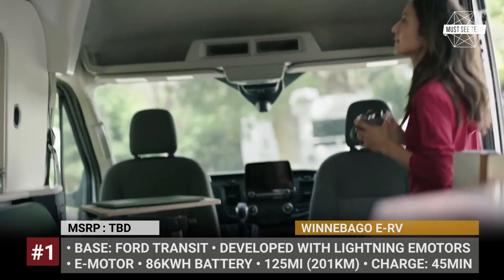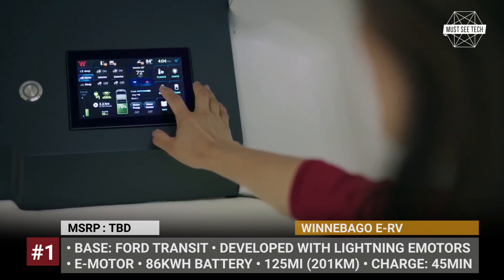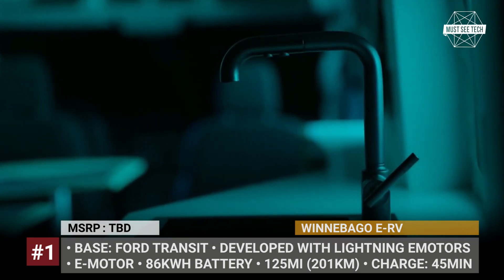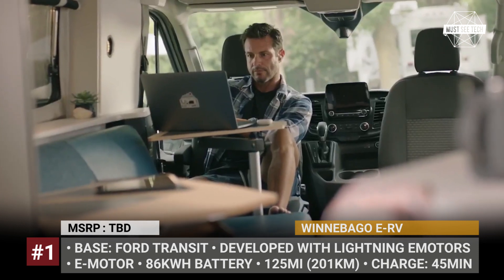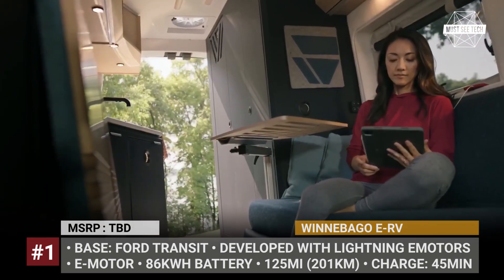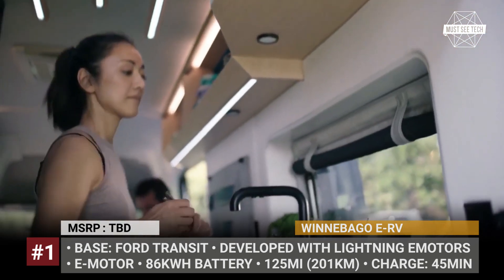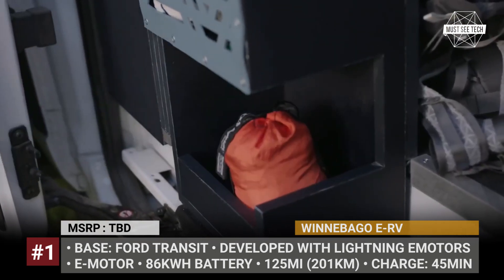The battery supports fast charging and can regain 100% of its capacity in 45 minutes. On the inside, the camper van is stacked with sustainable materials, including cork floors and wool wall trim. You get a wet bath and a fully equipped kitchen, where all the appliances run on electricity.